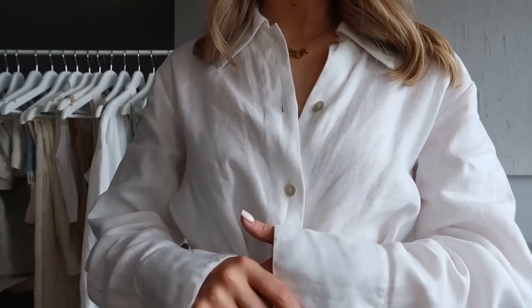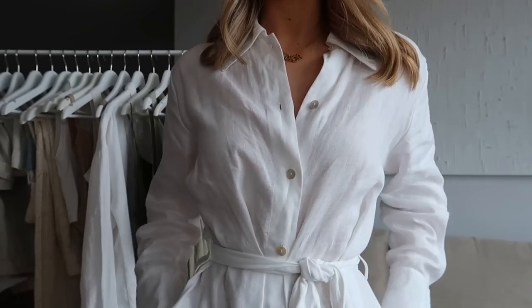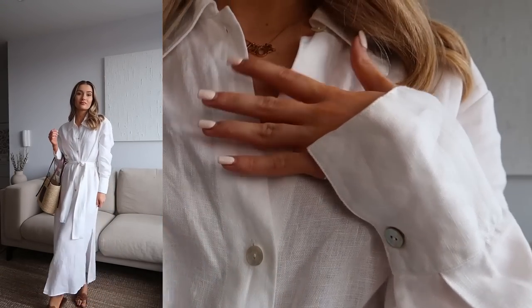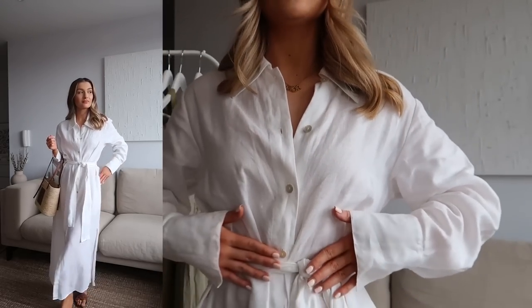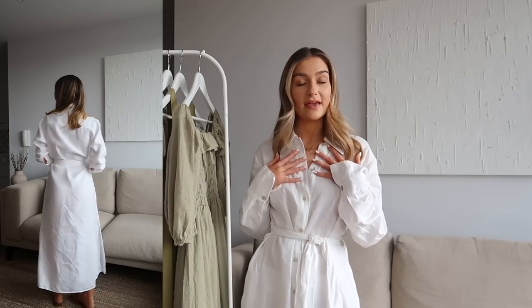This one is from Massimo Dutti - it's a 100% linen dress and very lightweight. It has these really nice pearly buttons going down which adds to that dressier feel, and I love that it has a tie waist detail so you can really cinch yourself in and emphasize your waist. Again this is a midi length - all the dresses on the rail are midi length as that's my preference. A linen fabric is ideal for summer: lightweight, relaxed, yet very put together. You can't go wrong with a classic white dress.